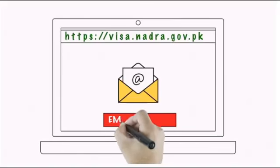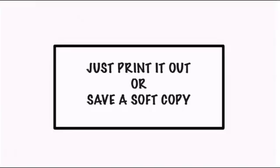Upon approval, you will receive your visa via email. Just print it out or save a soft copy.